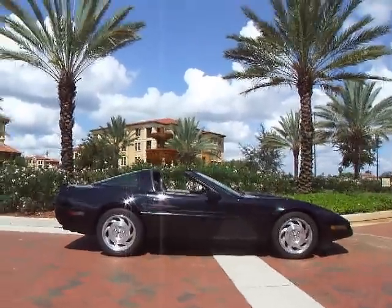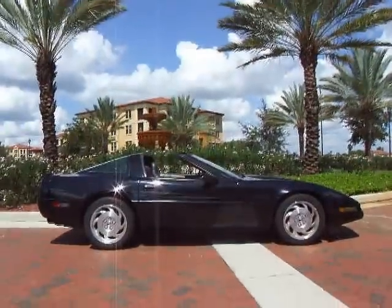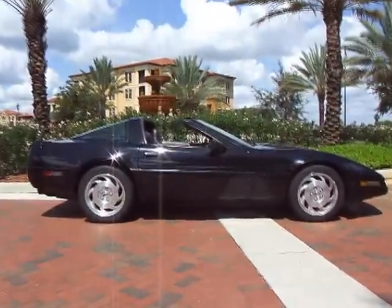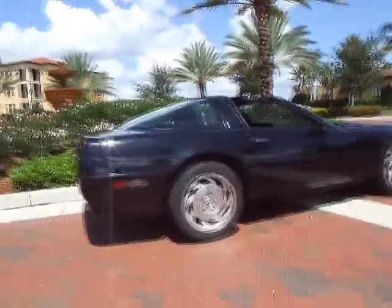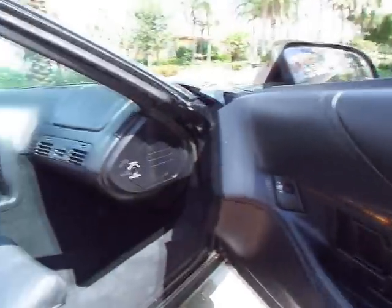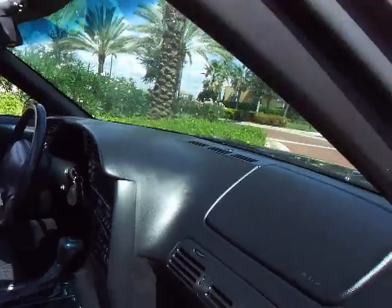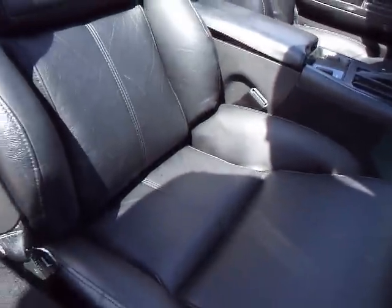I know you can imagine yourself cruising in this car up and down the Florida coast, or even taking this car around some twisty mountain roads. Fall is here — this is an excellent time to have a Targa. Dash looks great, no cracks, no fading. It does have the dual power sports seats. Leather looks great.